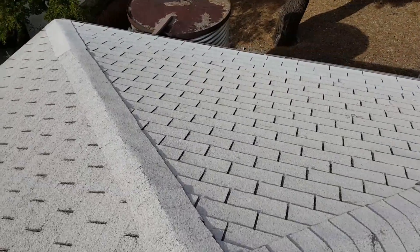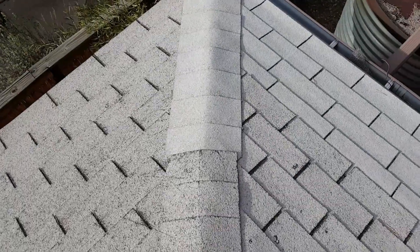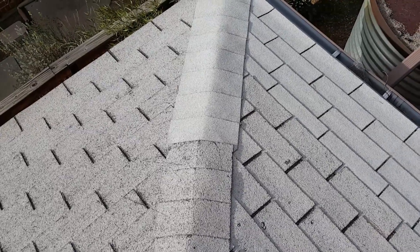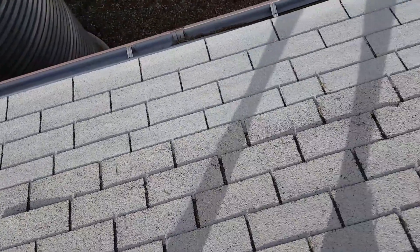1628 Copper Street. 3-tab shingle roof, white. Some new shingles here on the hip on the west side, and some new shingles here towards the bottom.